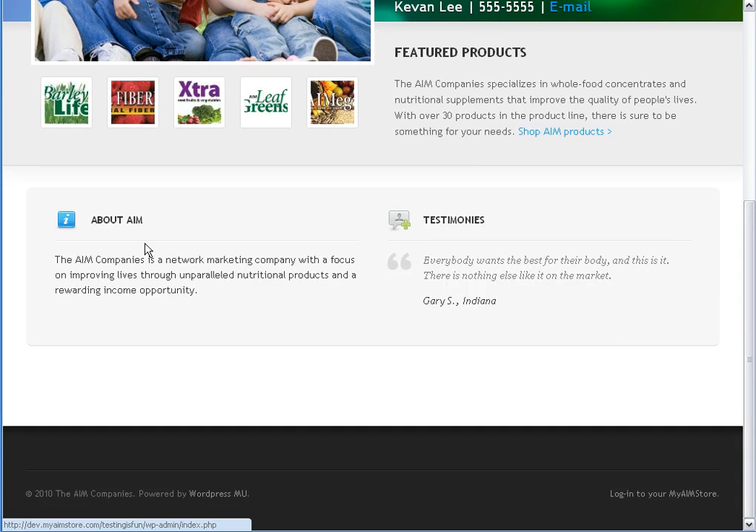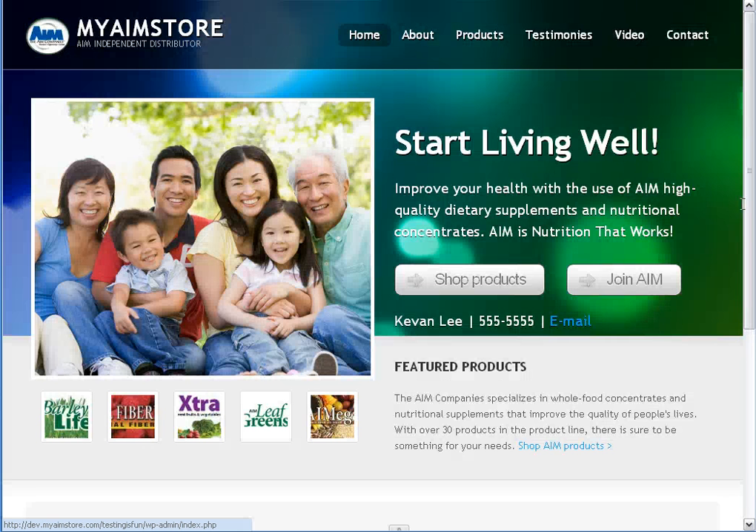Scrolling down a little further, we have an About AIM section. You can easily change this to an About You section. And we have a built-in testimony — you can make that yours or someone you know as well. In the very bottom right-hand corner is your login link. We'll come back to that in a bit.